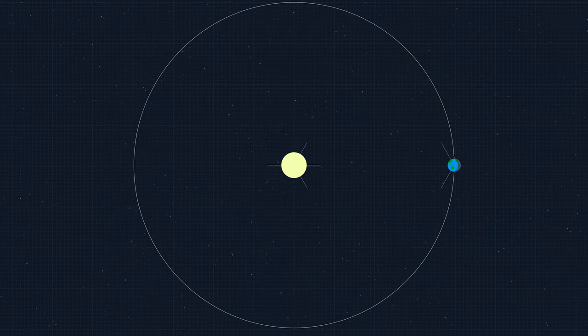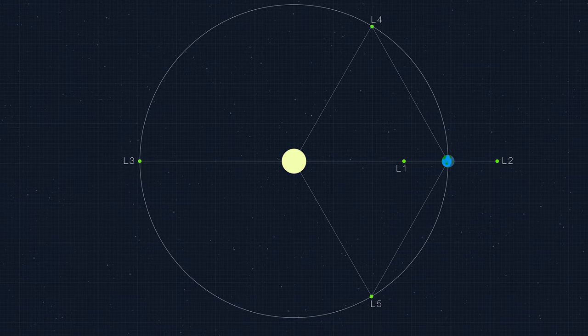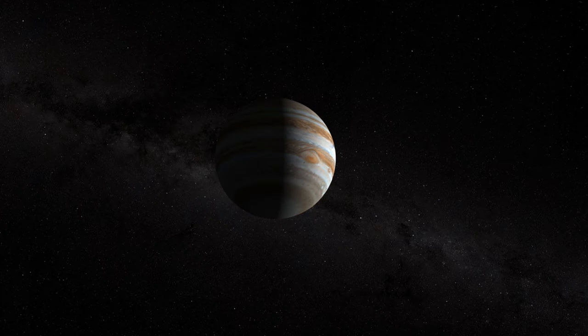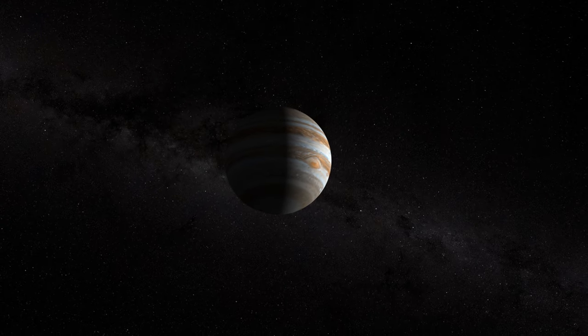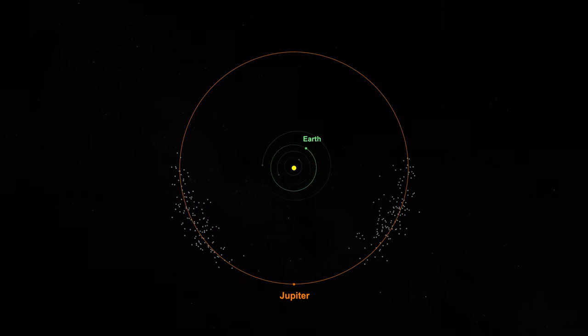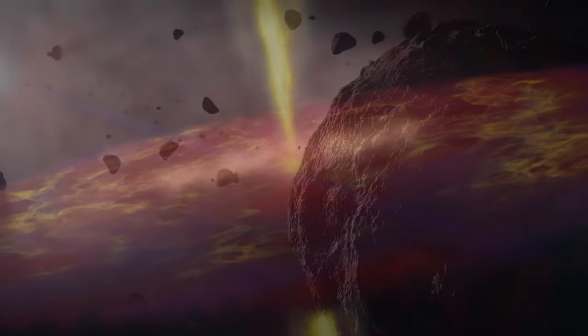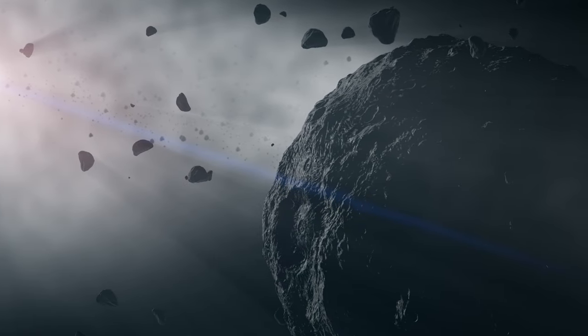Lagrange points are these stable regions of space. They're around pretty much every planet in the solar system. Jupiter, by virtue of being the largest planet in the solar system, also has the biggest Lagrange points. These are little stable reservoirs where asteroids get in, but they never come out. In reality, what we have is sort of a snapshot of what the solar system looked like billions of years ago.